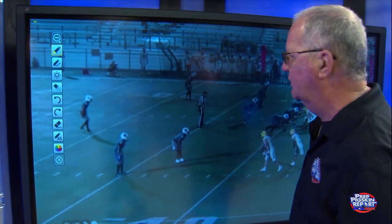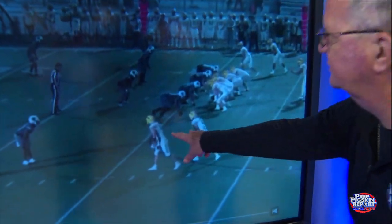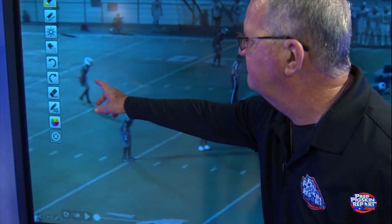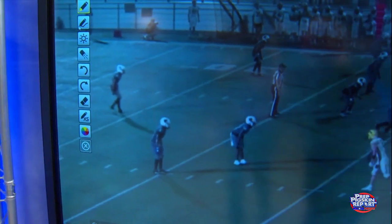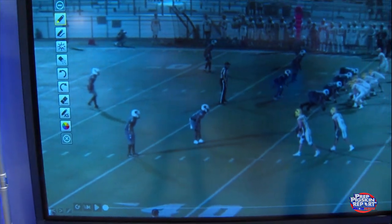This one play is going to show all of those skills. Formation is two receivers, two receivers. He's going to play the middle third of the field, so he's going to have posts and he's going to have vertical routes. Let's see how he plays a post.